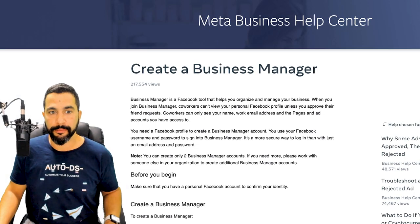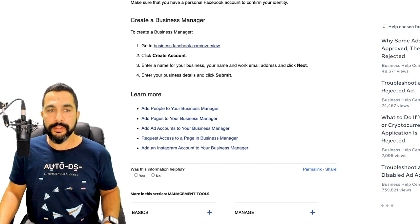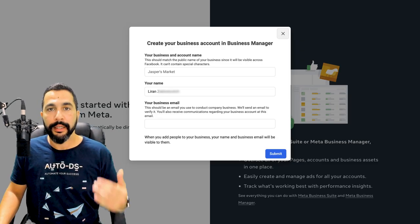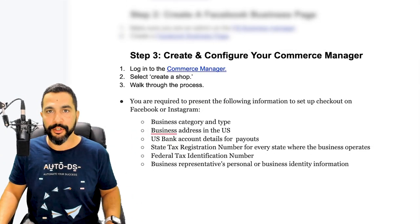The link will direct you to a page on how to create a Business Manager. Click the link under 'Create a Business Manager,' which takes you to business.facebook.com/overview. This is how you create your business account in your Business Manager. None of this costs any money — you simply need to register with your information. Once created, or if you already have one, make sure that you are the admin of that Business Manager before proceeding to create a Facebook business page.